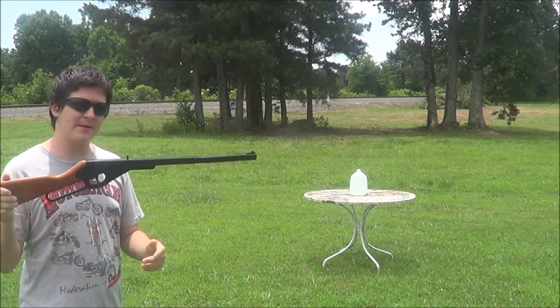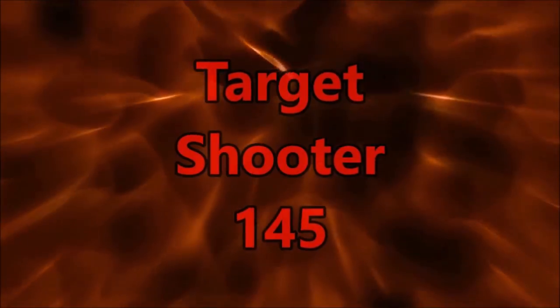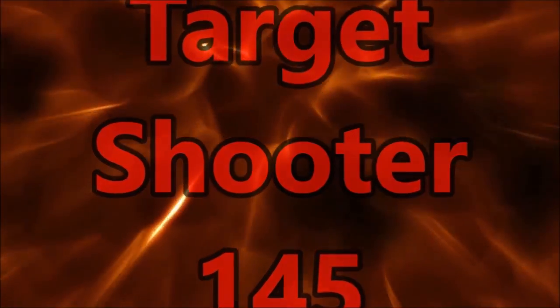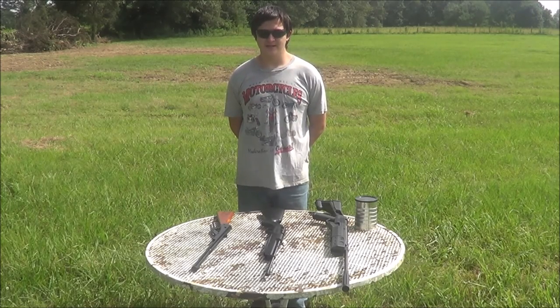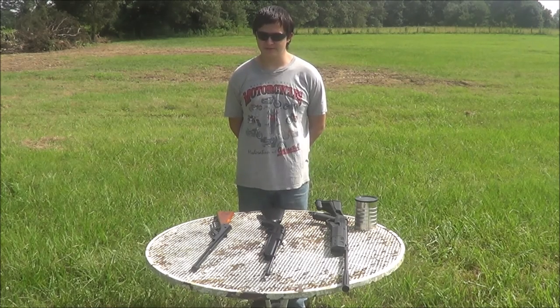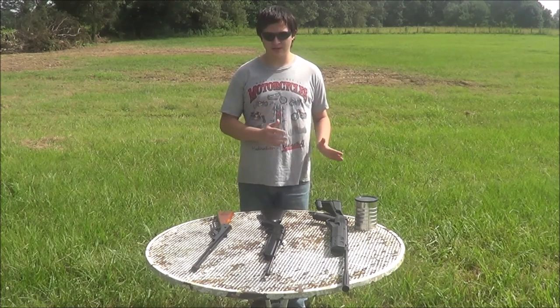Today we're going to be talking about why BB guns aren't quite as powerful as pellet guns. It's Target Shooter 145 and today I decided to take a break from shooting and actually discuss something: why BB guns aren't as powerful as pellet guns.